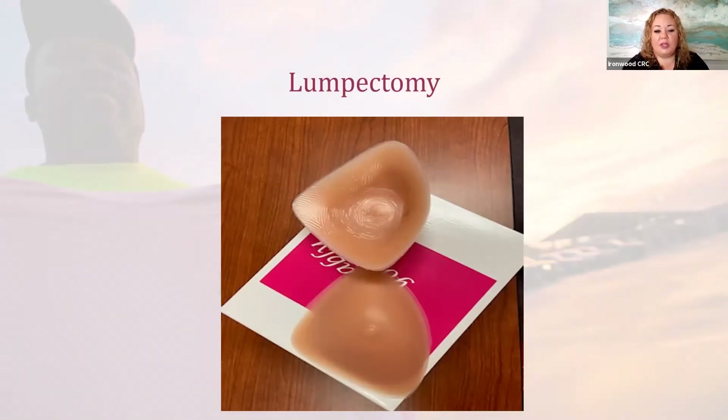If you've had a lumpectomy, this is what the prosthesis will look like. Both sides are available, and the forms do include a nipple, so there will be a slight bump. The prosthesis is hollow in the middle because in a lumpectomy you still have breast tissue — you may just have an indentation or a sunken area. With this piece covering that lumpectomy site, you will not be able to tell the difference between one breast and the other. It provides smooth coverage and is a very lightweight prosthesis.